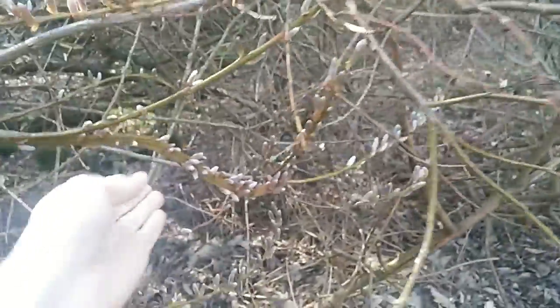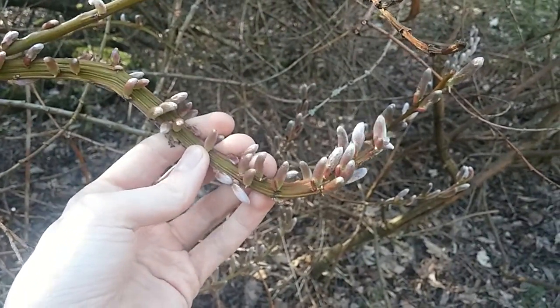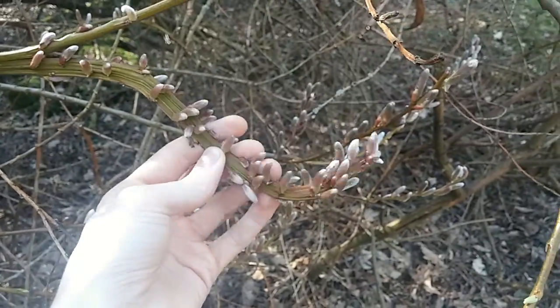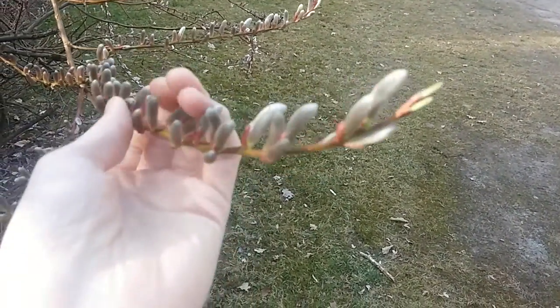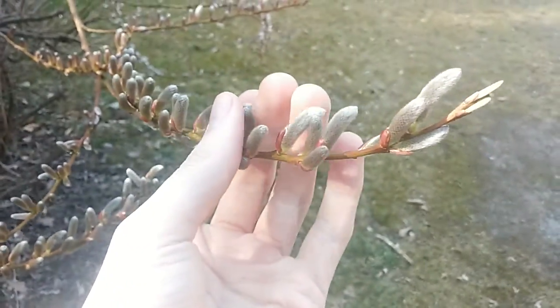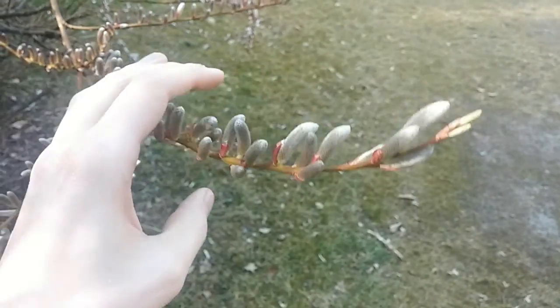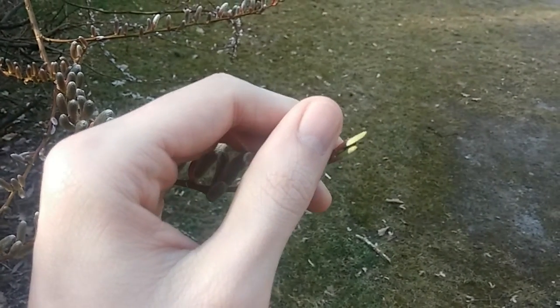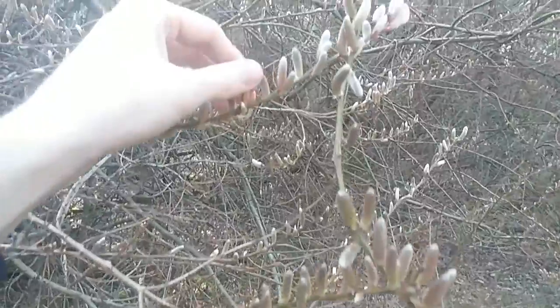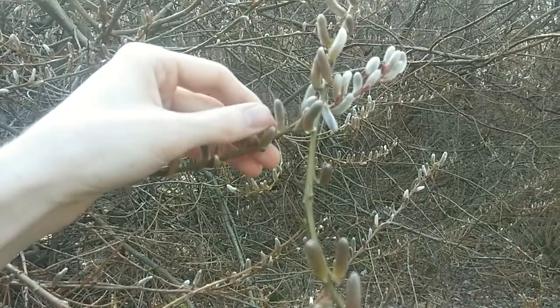Never mind. Here we can also see the mutation, the so-called fasciation. It feels so awesome — so extremely soft, like some silk or some fine textile, but it is a piece of a plant.